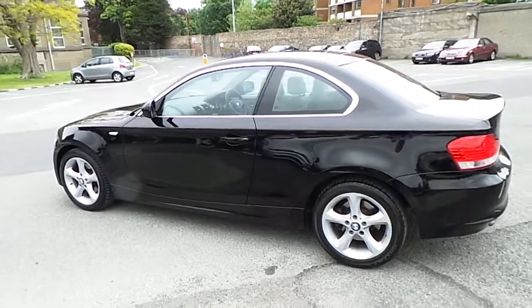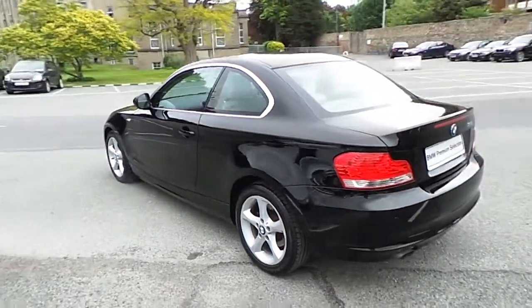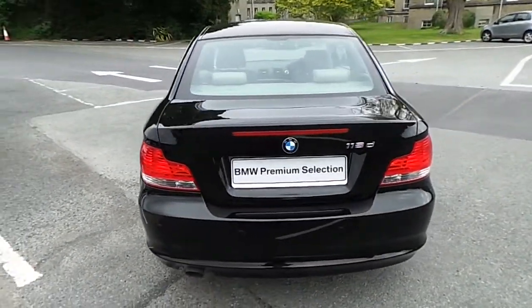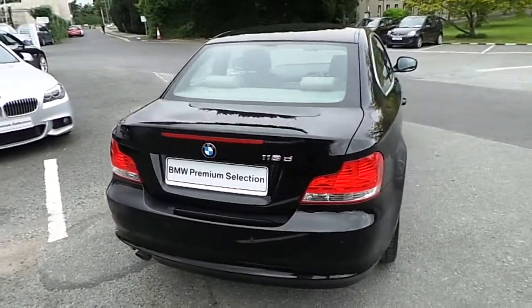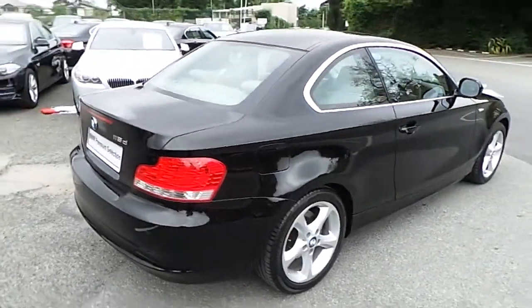This car can be viewed at our showrooms at Murphy Ingoin, 9-14 Milltown Road, Dublin 6. This car also comes with a two-year BMW premium select warranty and finance is available from Murphy Ingoin on request.